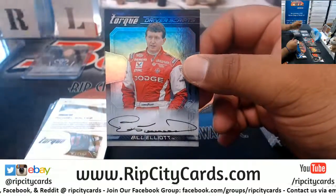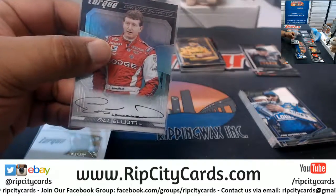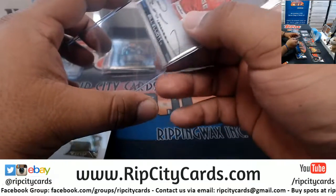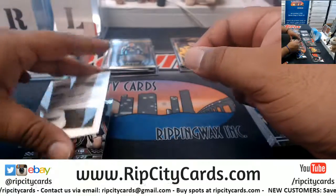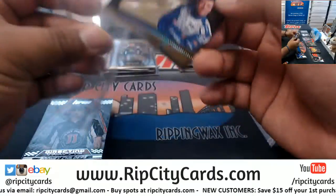We got Bill Elliott with the autograph. Smokey, yeah dude, listen - whenever you have a problem like that, could you email us? And then we'll take care of you. $149, Michael Waltrip.